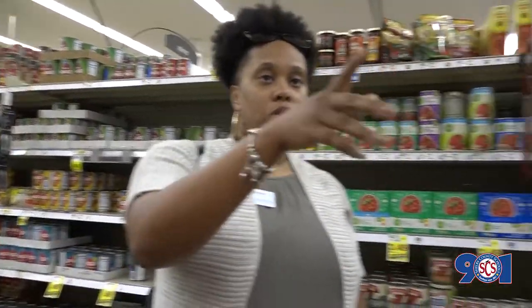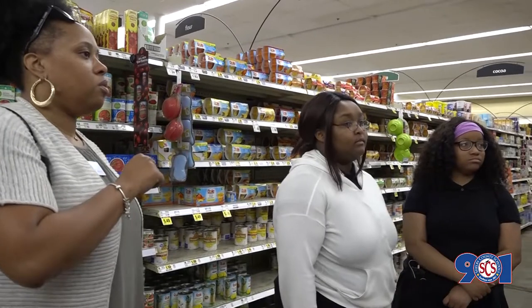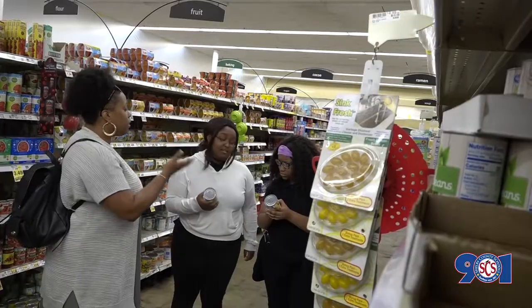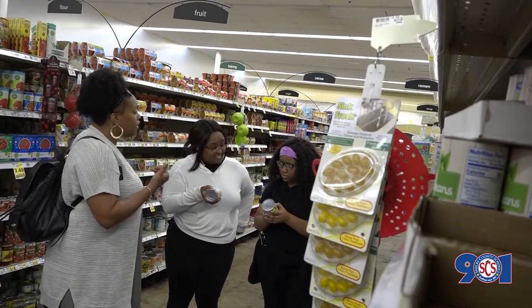I want you guys to grab the corn up here — one of you grab the no-salt-added corn and the other grab the regular sweet golden corn. How many milligrams of sodium are in here? 300 milligrams.